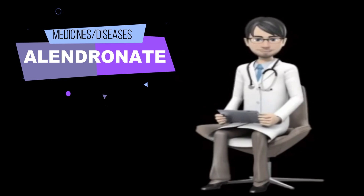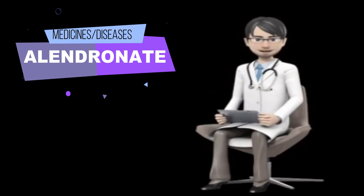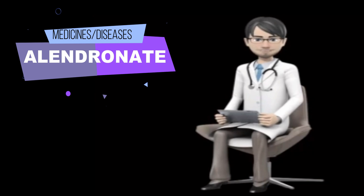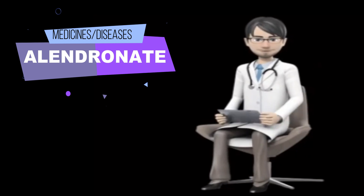If you are taking the Alendronate oral solution, drink at least 2 ounces (60 milliliters, or one quarter cup) of water after taking Alendronate oral solution. Never take Alendronate solution with tea, coffee, juice, milk, mineral water, sparkling water, or any liquid other than plain water.